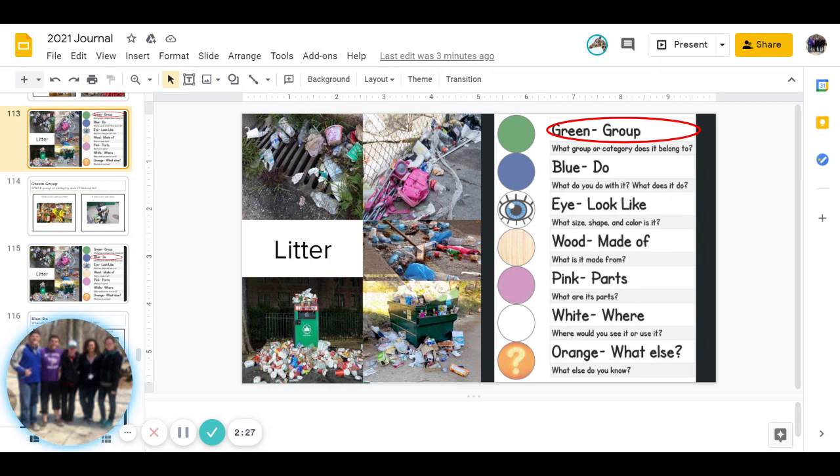Then comes white. Where would you see it or use it? So, where would you see litter?